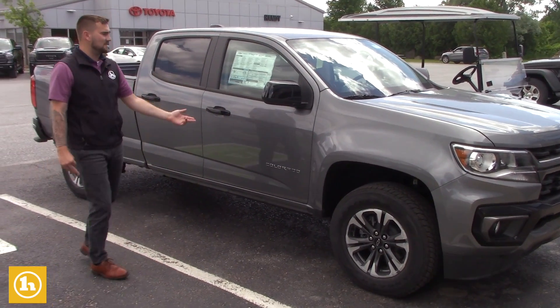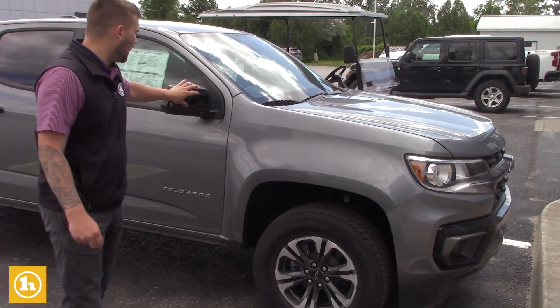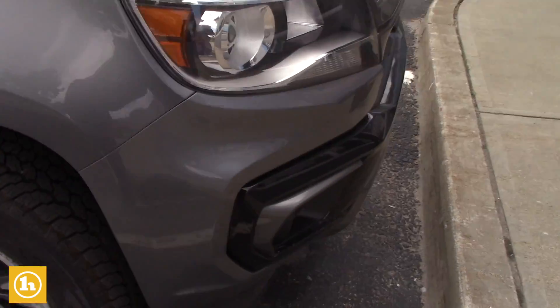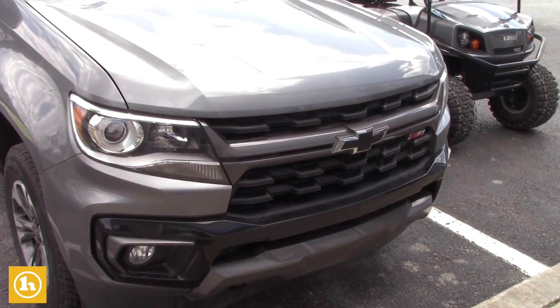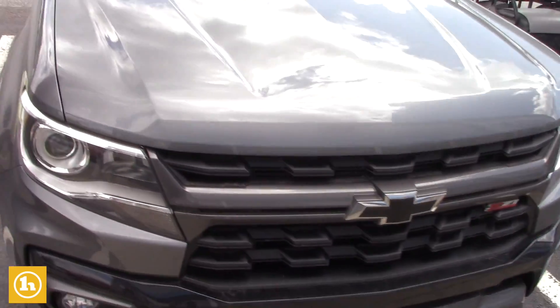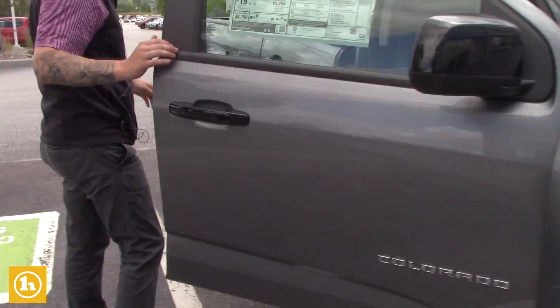The color is satin steel metallic. It does have the gloss mirror caps on it. This is a new '21, so it's got the black bow ties, the gloss black bumper, and fog lights. It's the crew cab, so there's plenty of room in here — I'll open this up, take a look.